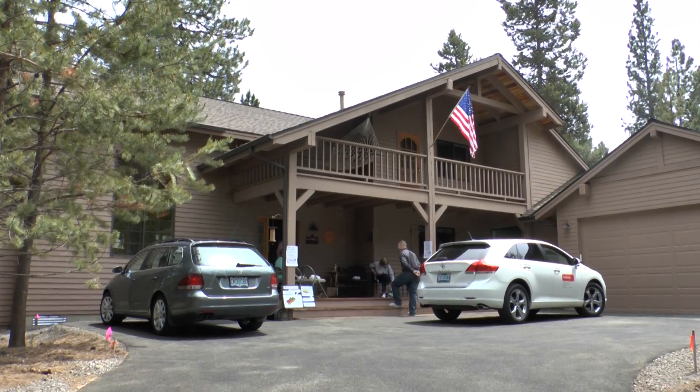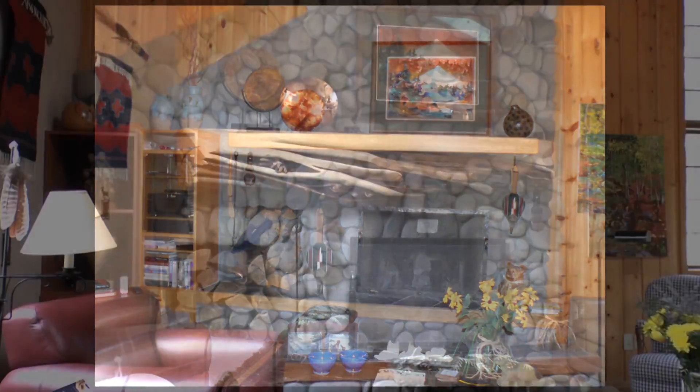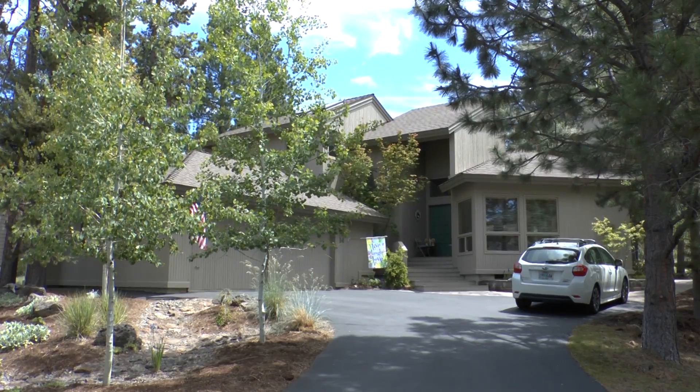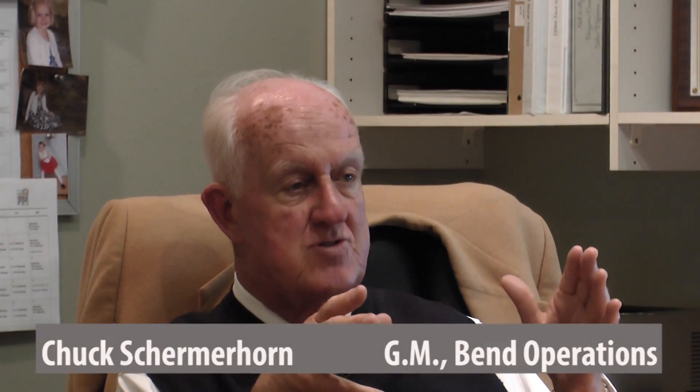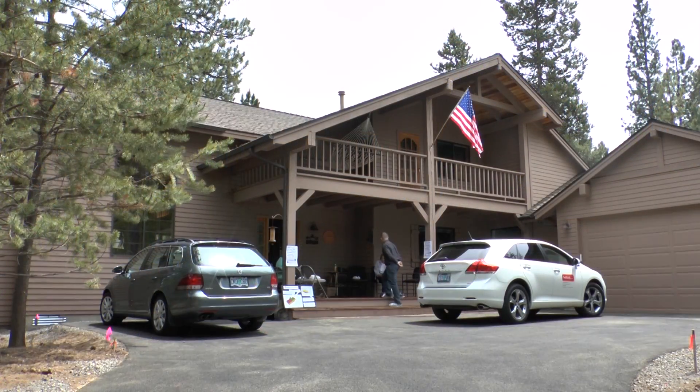The tour included more than one Sun River home. Four different projects, ranging from a whole house remodel to a simple pull-and-replace kitchen, were on show. Diversity — we do smaller projects, kitchens that are very practical, and then if the customers want the high-end, we can do that as well.